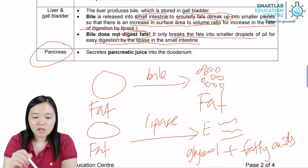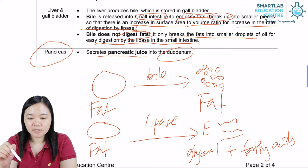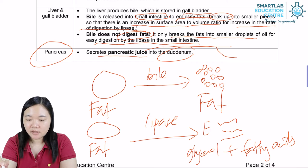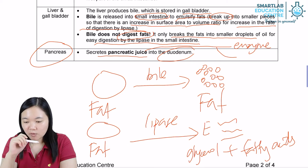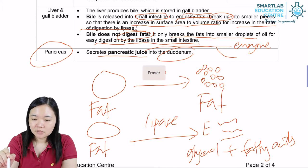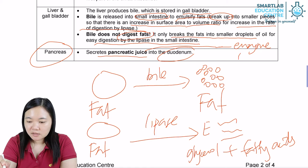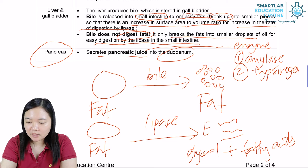Pancreas. The pancreas secretes pancreatic juice into the duodenum. Pancreatic juice contains enzymes: amylase, trypsin — which is secreted in its inactive form as trypsinogen — and also lipase. So the pancreas produces pancreatic amylase and pancreatic lipase.